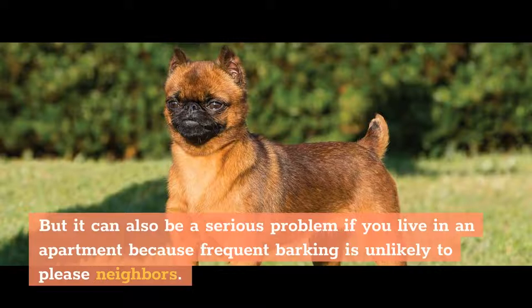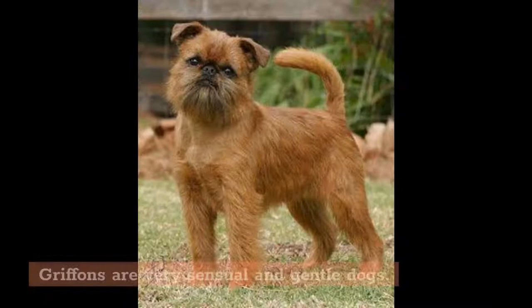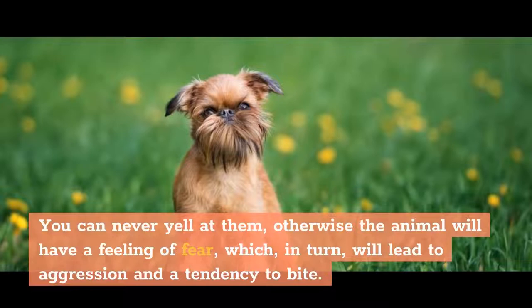Fact 10: Tenderness. Griffins are very sensual and gentle dogs. You should never yell at them — otherwise the animal will develop a feeling of fear, which in turn will lead to aggression and a tendency to bite.